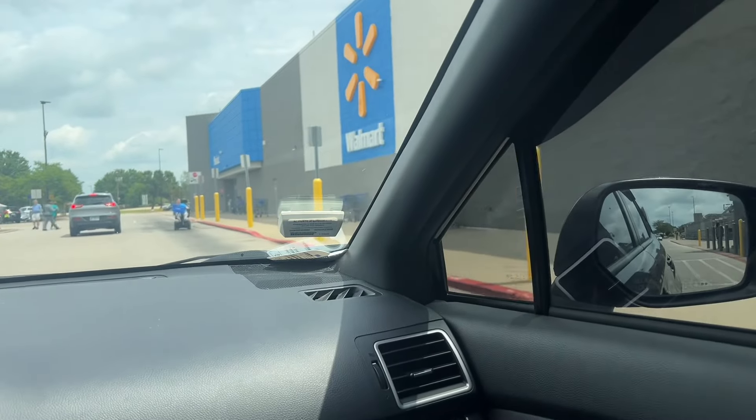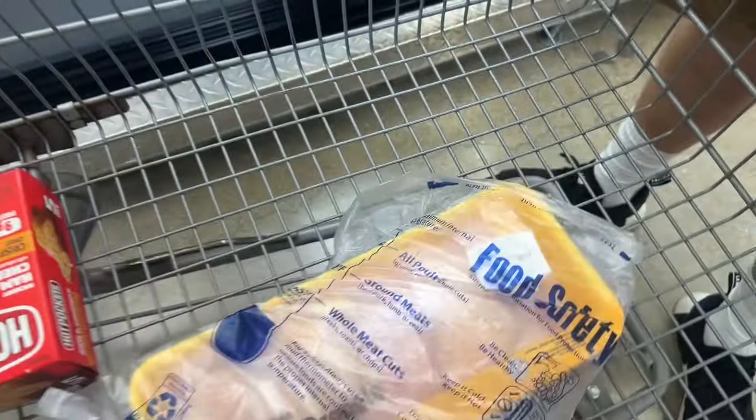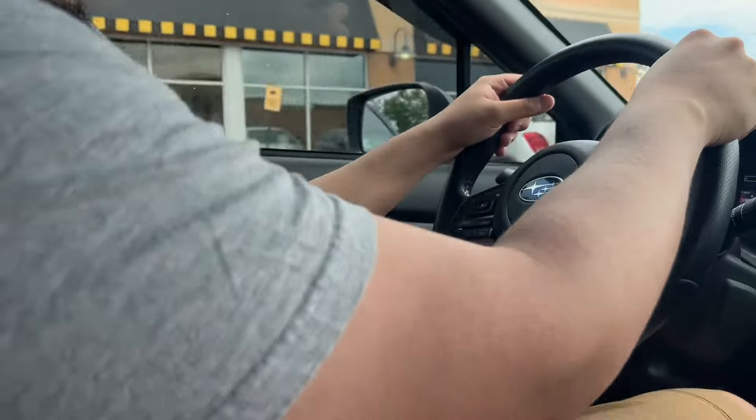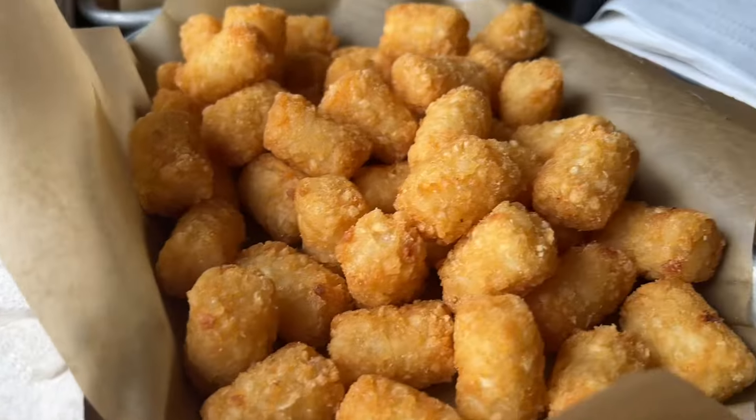We went to Walmart and also to Jojo's, which is a local store around us. We had to eat, and it was the last place we went to before we came home — the food was delicious! I wanted to give you guys a little haul of everything we got at the store, so I'm going to show you everything. I usually like to do all the cold stuff first, so that's what we're going to do.